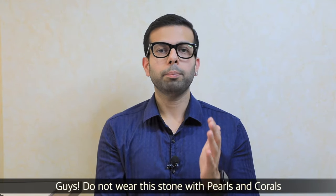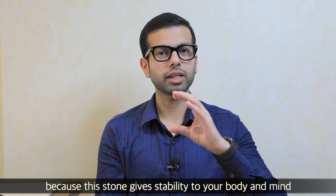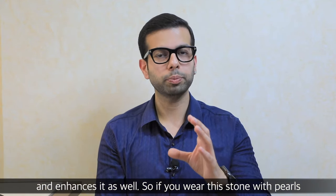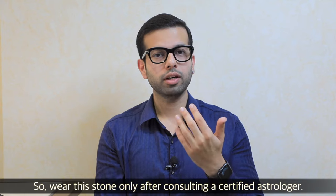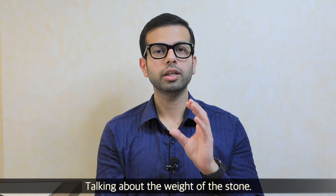Don't wear pearls and corals together with emerald, because emerald is meant to give stability and enhance your mind. If you wear pearls or corals with it, your mind will not be sharp — it will be weak. So avoid that and meet a certified astrologer and ask them before wearing this stone.